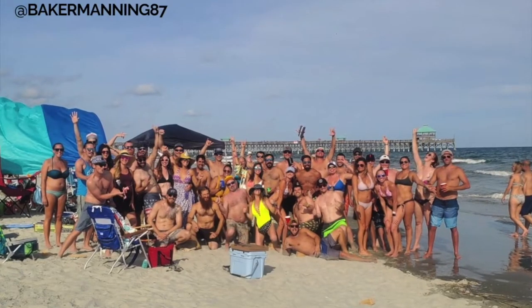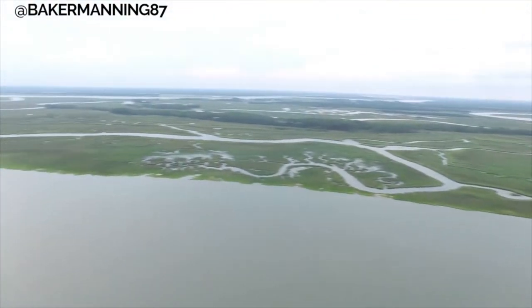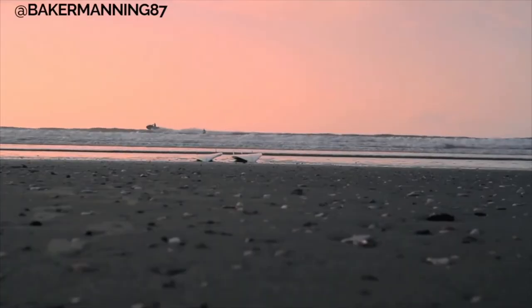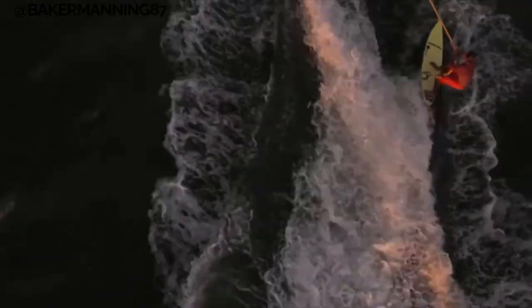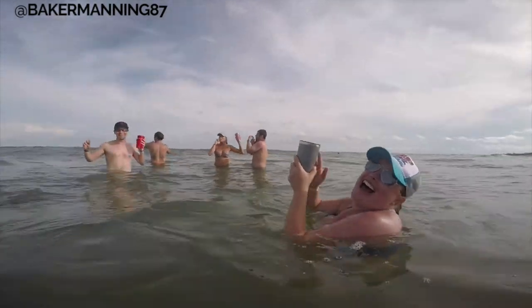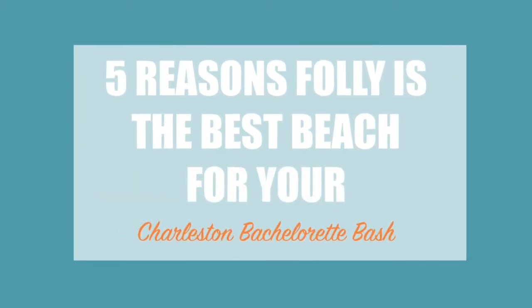My personal favorite and top choice for a big group is Folly Beach. Folly Beach is a barrier island located only 12 miles from historic downtown Charleston. It's the most popular destination for surfing in Charleston, which attracts a lot more young people who like to surf and or party. This is one of the many reasons that Folly Beach is the best beach for your Charleston bachelor or bachelorette party. Be sure to check out my video all about the five reasons Folly is the best beach for your bachelor or bachelorette bash.